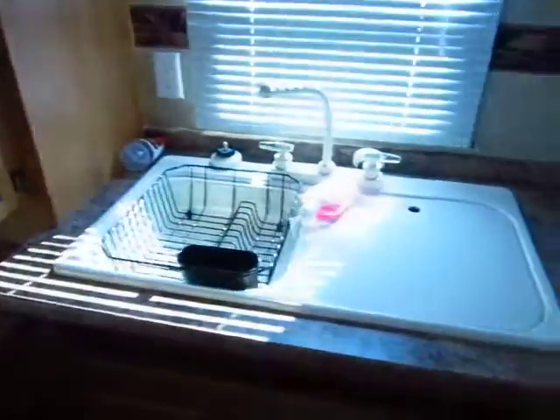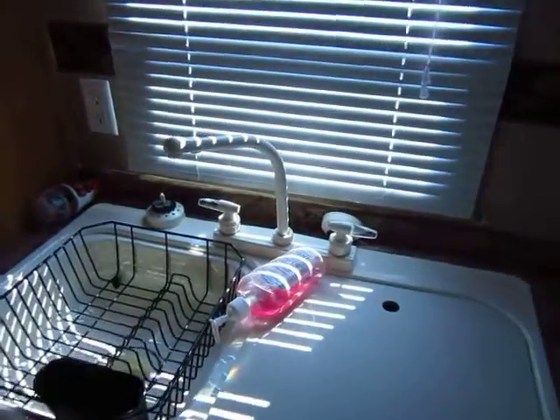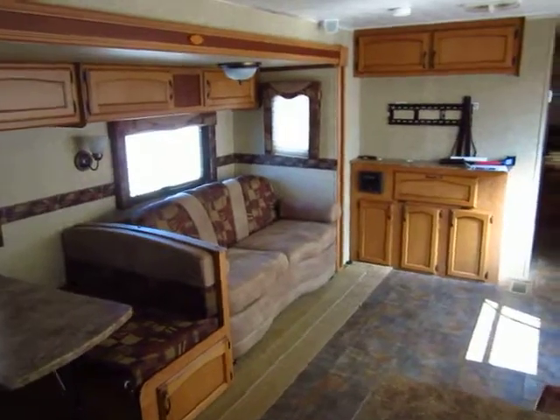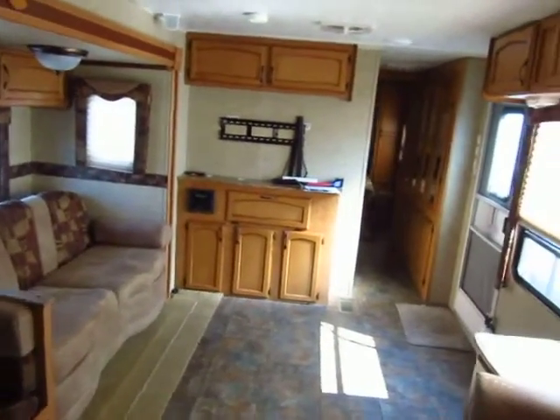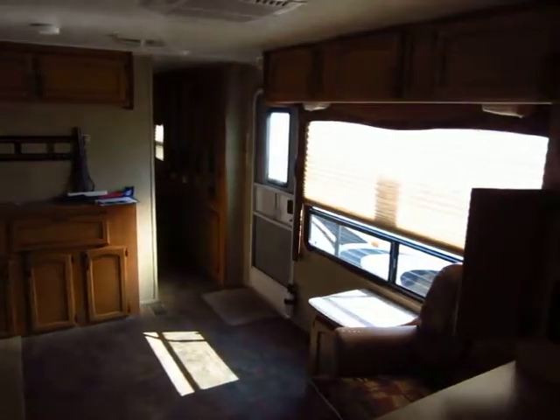Big double basin sink — you can see that they're both oversized basins so you can actually do some dishes here. Plenty of plugs in the kitchen area. The folks kept the TV but there's a huge bracket up there. The brackets aren't cheap themselves, so that's actually not a bad thing. You can pick out whatever TV you want and get it mounted up there.